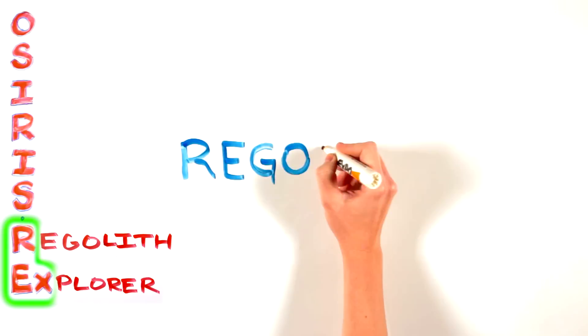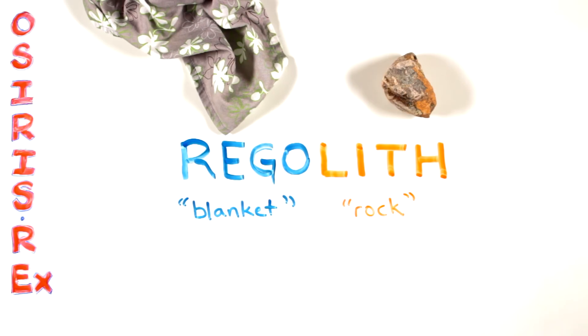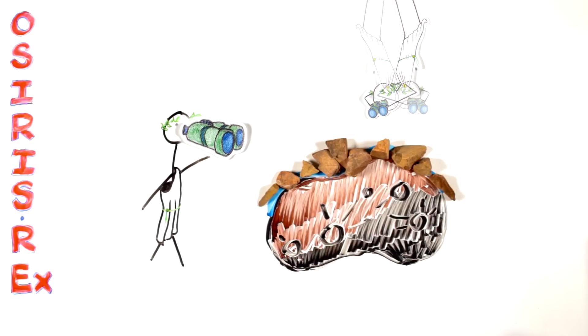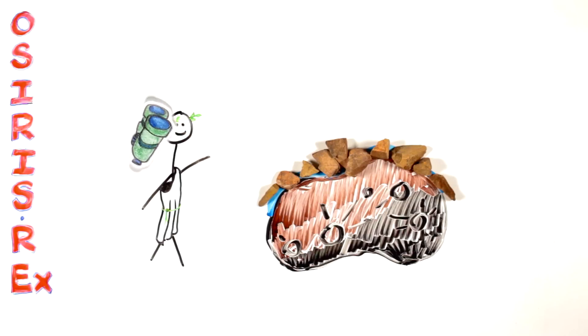REx is for Regolith Explorer. The word regolith is formed from two Greek words meaning blanket and rock. It's the layer of loose material over bedrock on a small planetary body like an asteroid. Exploring the regolith in detail will help us understand composition and processes that occur on asteroid surfaces. OSIRIS-REx will explore the regolith of Bennu at the site where we collect the sample, helping us place the sample in context and making it more scientifically valuable.